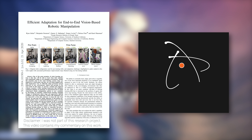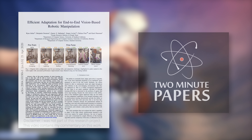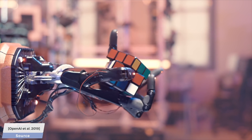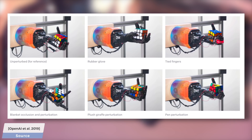Dear Fellow Scholars, this is Two Minute Papers with Dr. Károly Zsolnai-Fehér. In 2019, researchers at OpenAI came up with an amazing learning algorithm that they deployed on a robot hand that was able to dexterously manipulate a Rubik's Cube even when it was severely hamstrung.